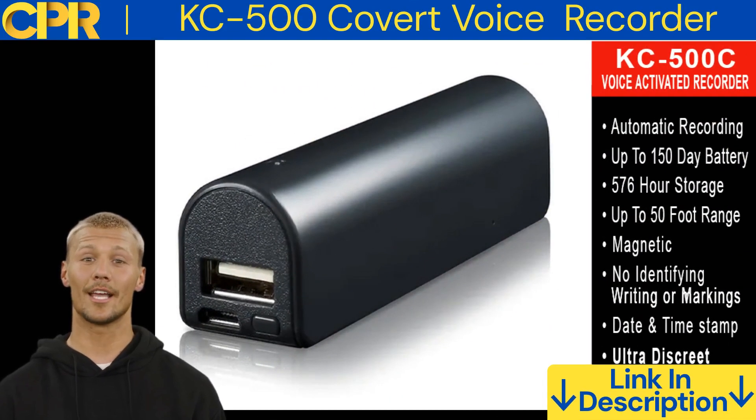Hello, I'm Josh and today I'm going to be reviewing the KC500 Audio Recorder. This is a small, portable voice recorder that is perfect for recording lectures, meetings, or interviews.